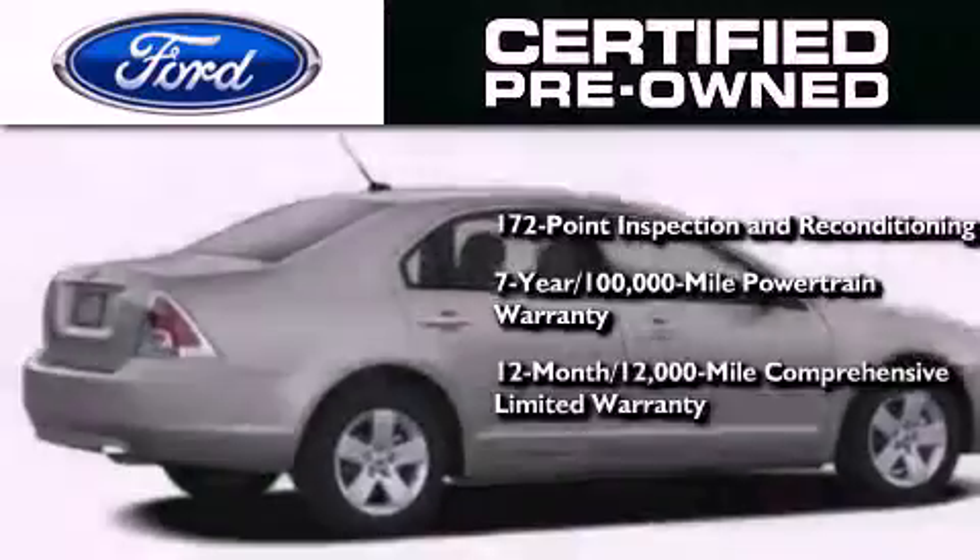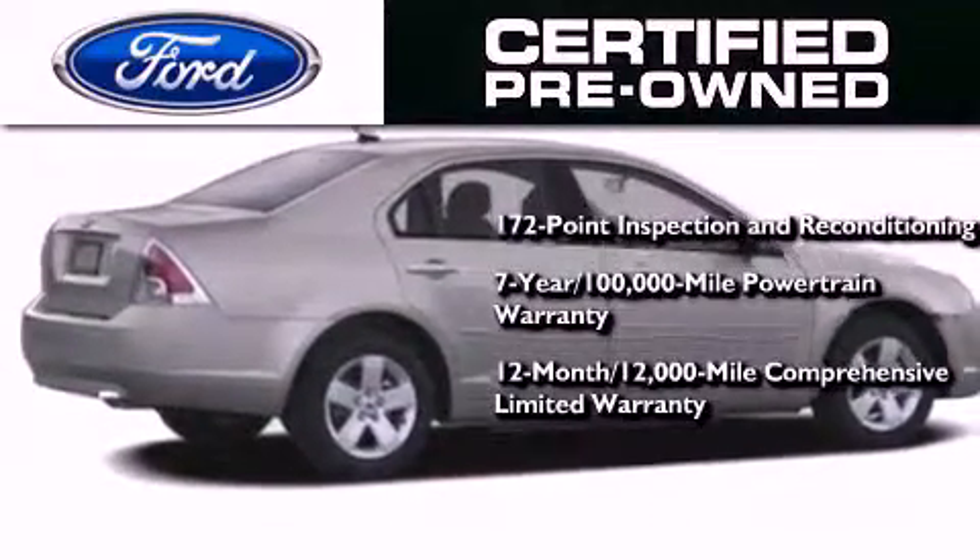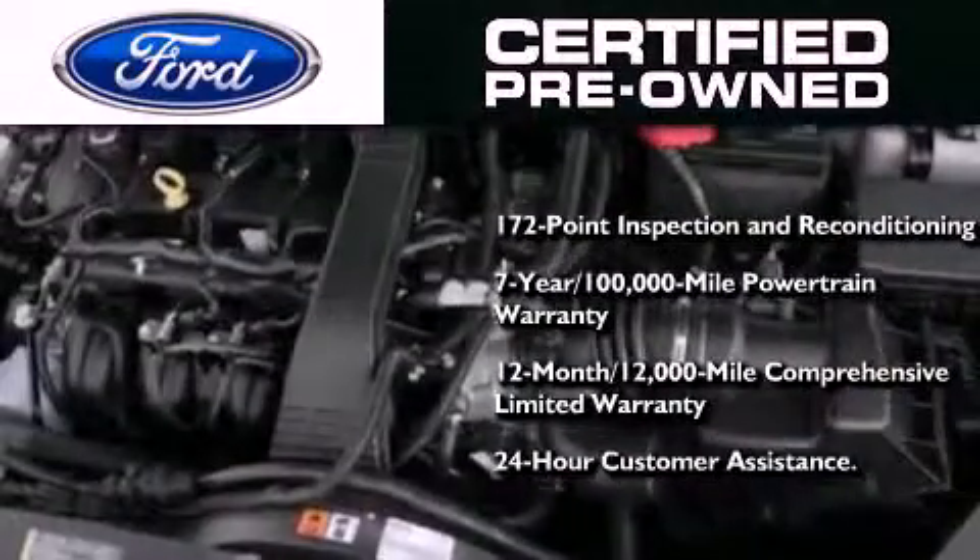Also included is a 12-month 12,000-mile comprehensive limited warranty, plus Ford Motor Company's 24-hour roadside assistance program.